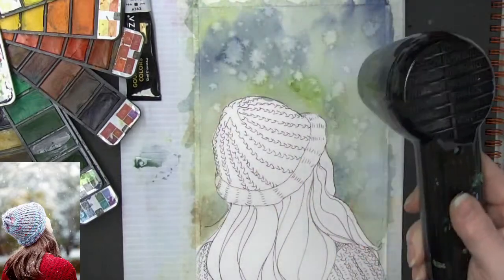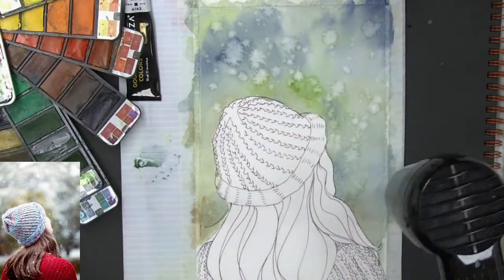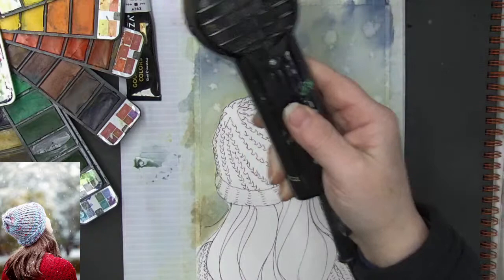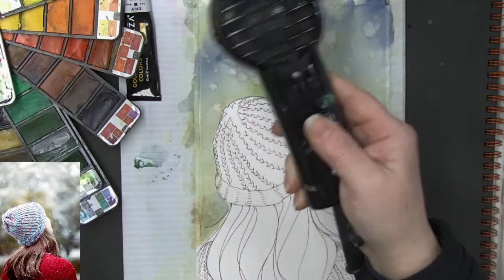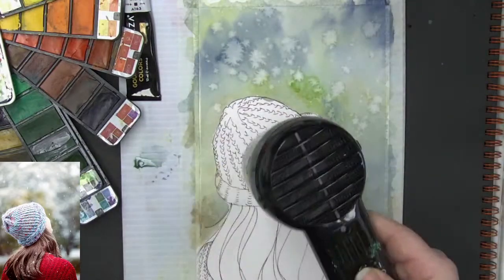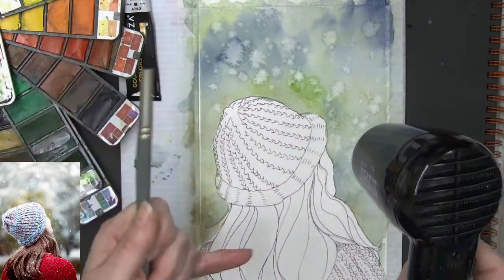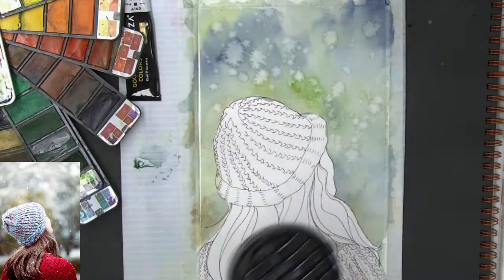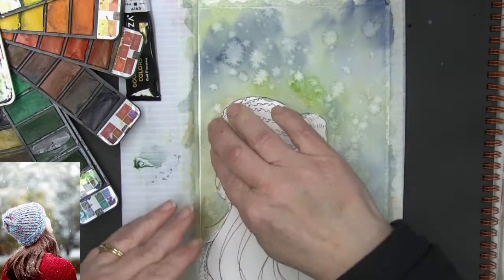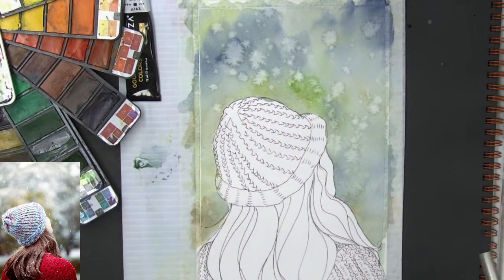We don't get snow every year here in the Pacific Northwest, but when we do it's always so pretty because we have so many leaves and conifers — pretty, pretty trees. If you're interested, the book with all of the designs is up above in the chat, it's pinned, and it will be available on the icards after the video and down below in the more information box. If you're new here, click that subscribe button and remember to turn on your notifications.